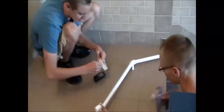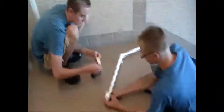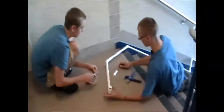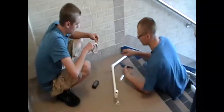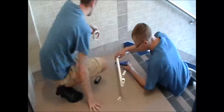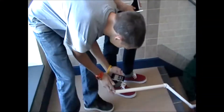Students in Billy Ipe's introduction to engineering course at Broadalbin Perth High School are getting hands-on experience and learning the theory behind what it takes to be an engineer. For their first project, students built 10-second timers using PVC pipe. The goal was to build a device through which a marble could travel from end to end in exactly 10 seconds.